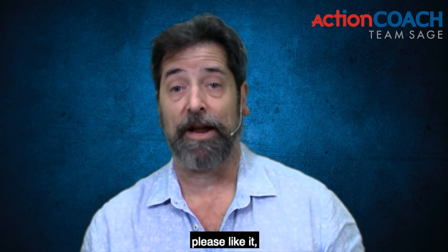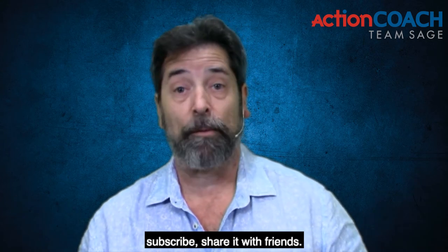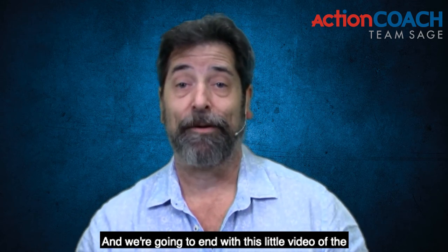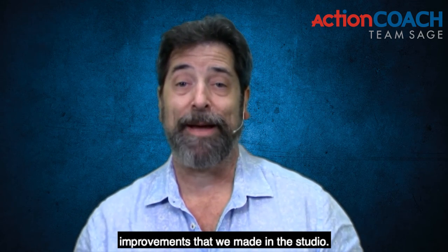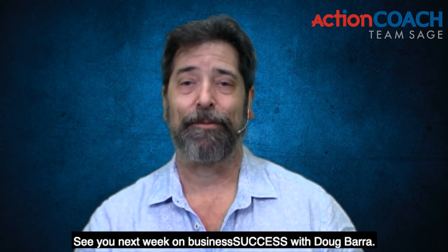If you got value from this video, please like it, subscribe, and share it with friends. We're going to end with this little video of the improvements we made in the studio. See you next week on Business Success with Doug Barra.